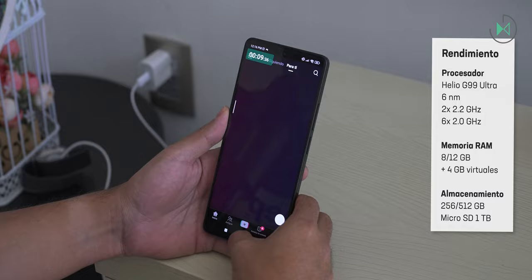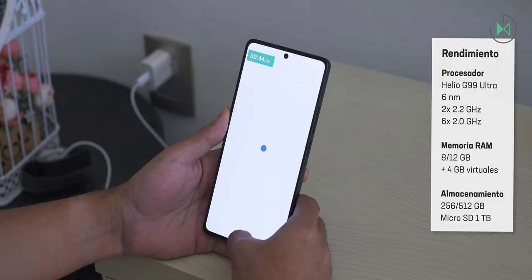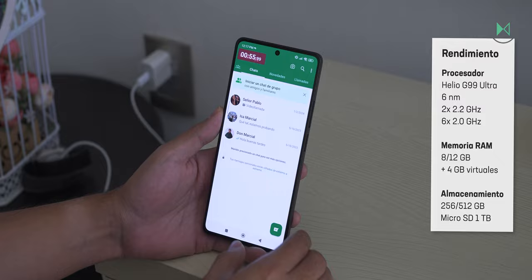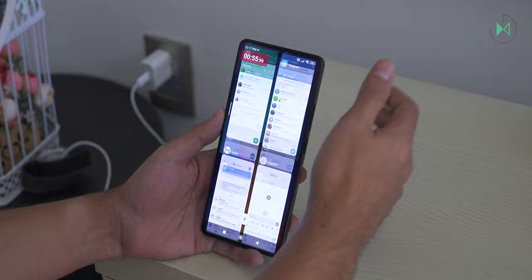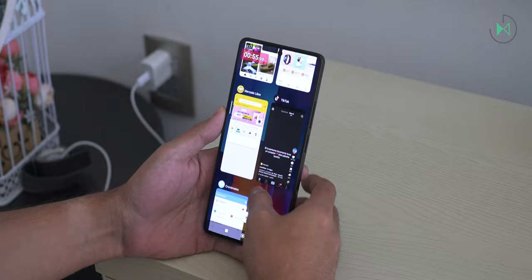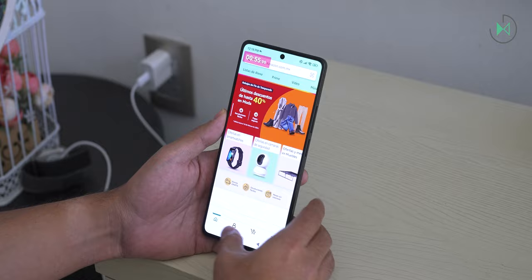This device has the MediaTek Helio G Ultra processor — a special edition processor — offering very high performance. In this price range, it will be impossible to find a more powerful processor. It averaged 3.5 seconds to open each of 16 tested applications. While not as fast as high-end processors, this chip can easily be found in much more expensive devices, making it striking to see it at this price.